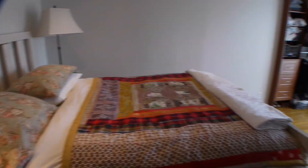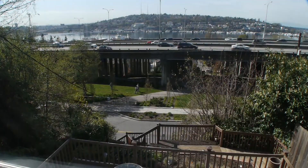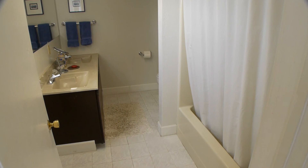French doors in the lower level master suite spill out to an expansive view deck. The master bedroom features abundant closet space and a full bath with dual vanities.